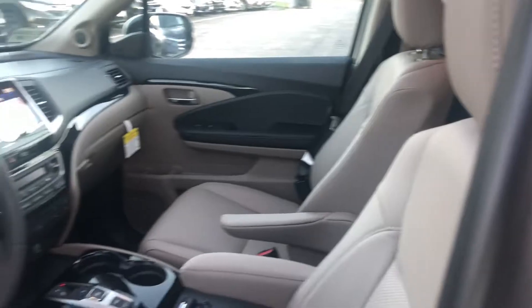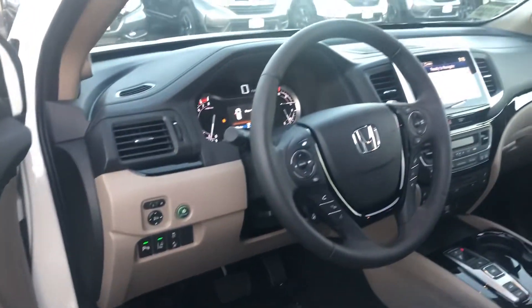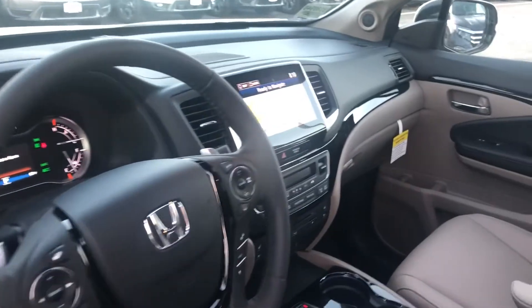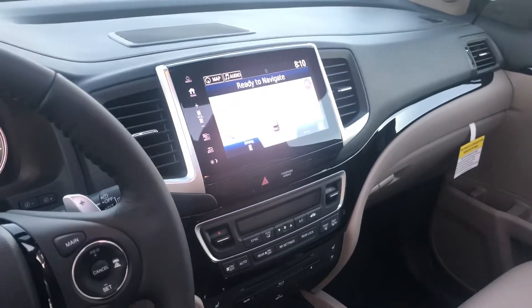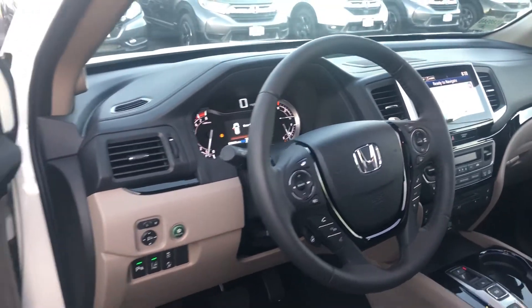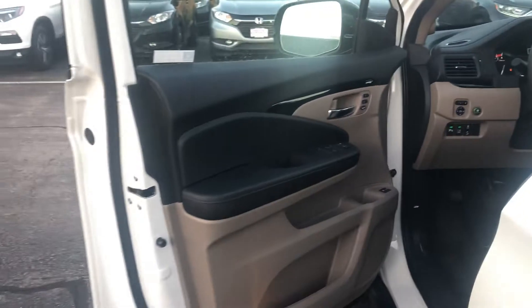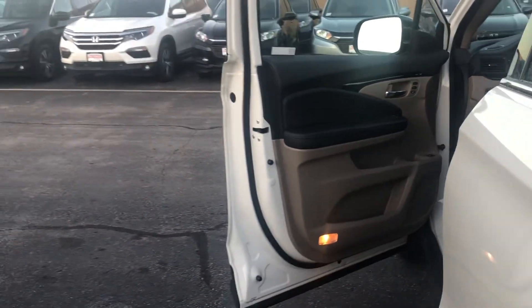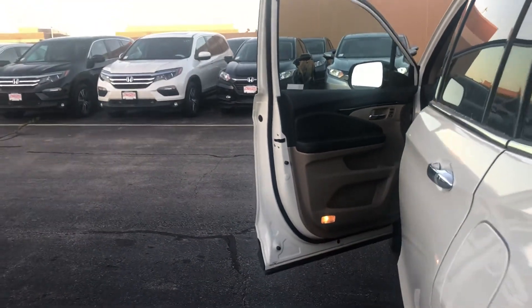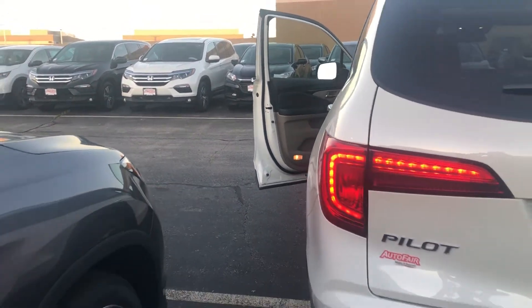Heated front and second row seating, ventilated front row seats, Apple CarPlay, Android Auto, built-in touchscreen navigation, Blu-ray DVD player, smart entry, remote engine start, panoramic roof, and many many other features too many to list here.